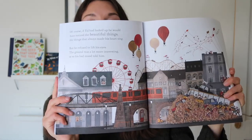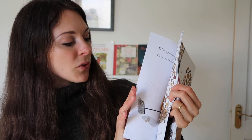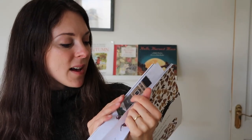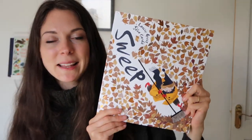Another new one is 'Sweep' by Louise Gregg and Julia Sada, and this one really appealed to me because it's got loads of leaves in it, which is great for autumn reading. It's a story of a boy with very big emotions who creates this storm of leaves. It's quite a good one for a slightly older child that's maybe tackling emotions, but also a lovely autumnal read that uses lots of beautiful illustrated leaves.